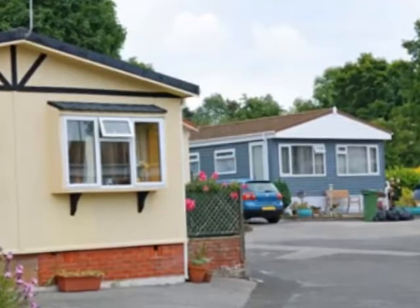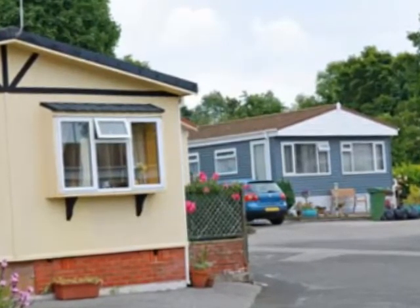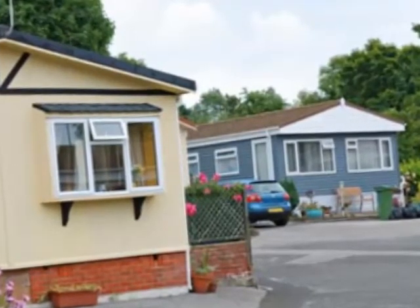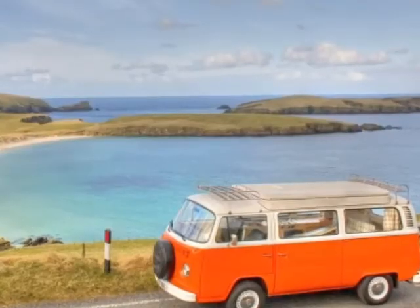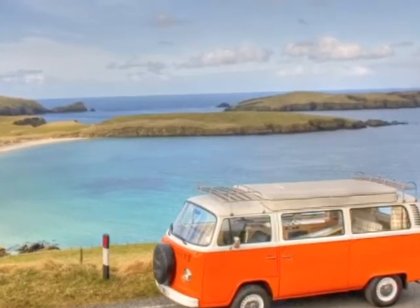Unfortunately, home insurance companies don't always take these people into consideration. It's not fair that a homeowner who chooses a cottage, a trailer, or a cabin in the woods should have to go uninsured simply because they march to the tune of a different drum. This is when non-standard home and building insurance comes in.